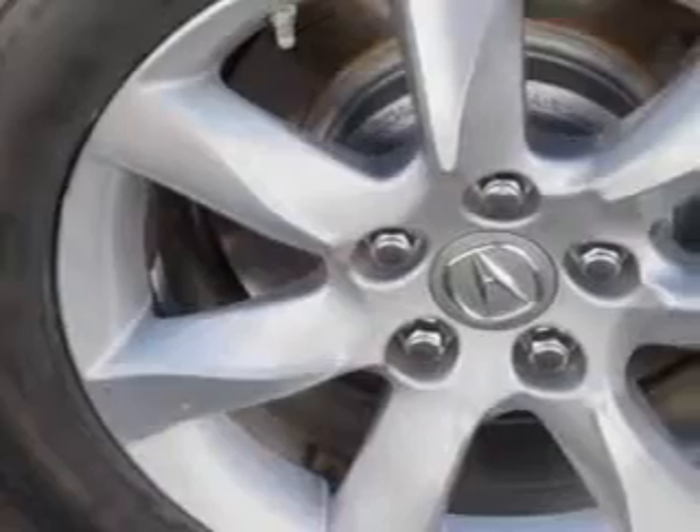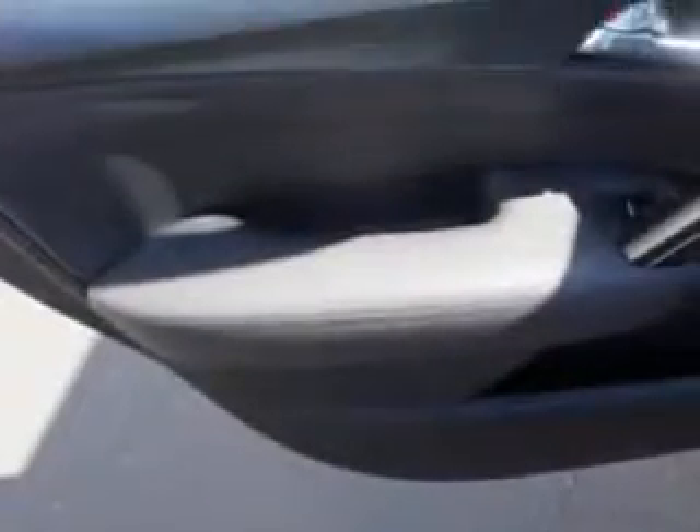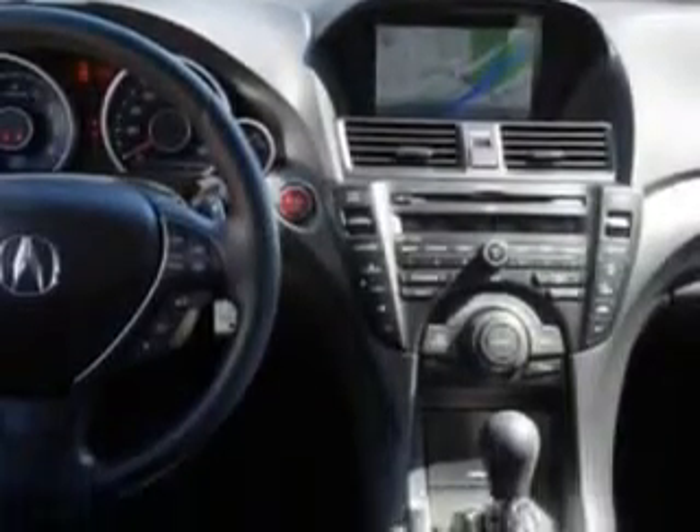Suspension features include a Front Spring Type with Coil Springs, Rear Coil Springs, and Stabilizer Bars front and rear. Also includes Real-Time Traffic, Heated Exterior Mirrors, Daytime Running Lights, Tail and Brake Lights, and much more.